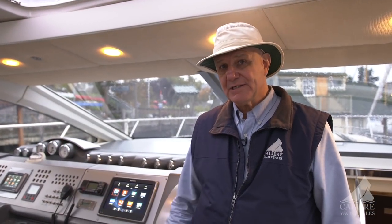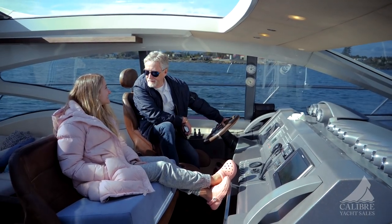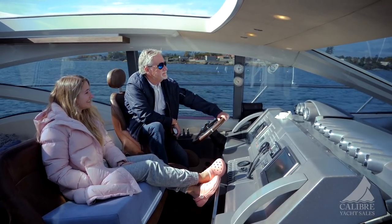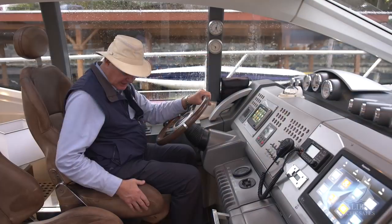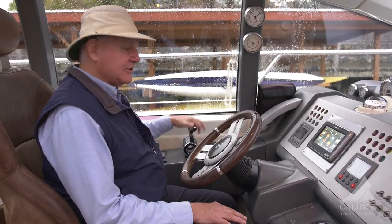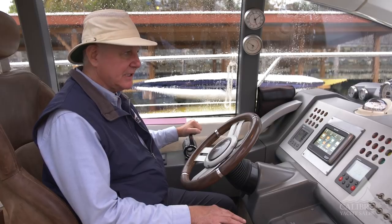Now right here, have a look at this beautiful helm station. Very comfortable space, and operating this vessel is so amazing — all electronic controls right here. This Italian leather feels wonderful and the helm seat is fully electrically adjustable. Electronic controls to handle your engines down below, which is very nice.